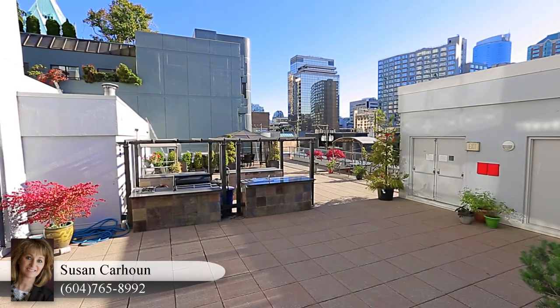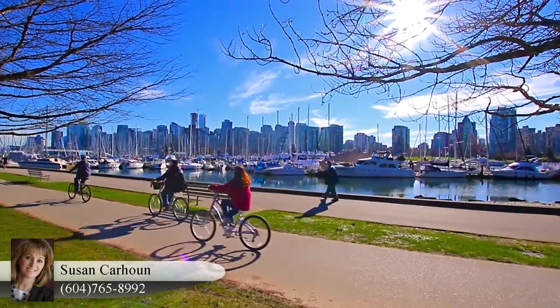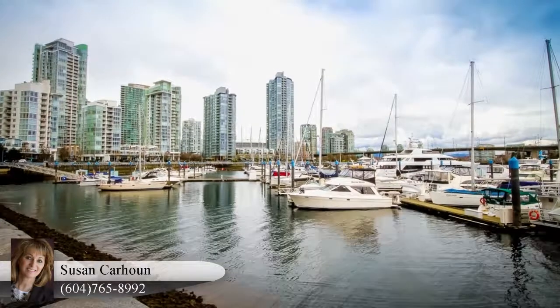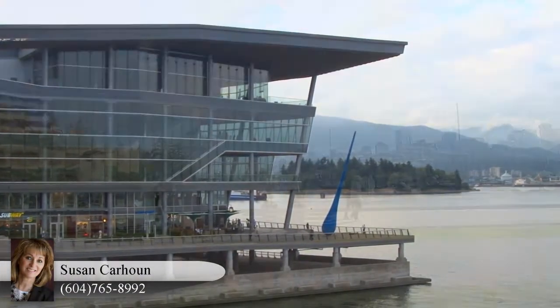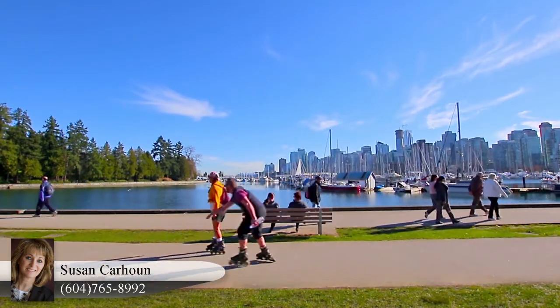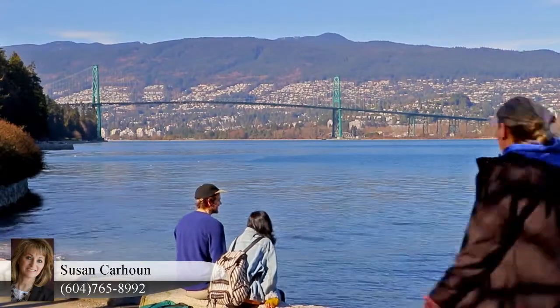Located right in the heart of downtown Vancouver, you'll be surrounded by all of the features that make this one of the most sought after cities in the world. The Vancouver Convention Centre, Olympic Cauldron, Marinas and Sea Wall all attract locals and visitors throughout the year, who stop for a coffee or lunch break against a stunning West Coast backdrop.